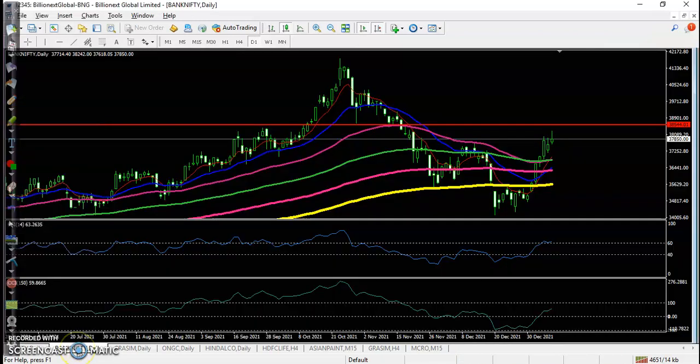Now let's see Bank Nifty on the daily time frame. Our target is around 38,500, which is an important level. We expect price will hit this level.